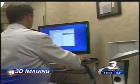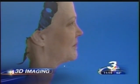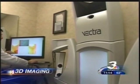Would I look too young? Would it be too tight? Would it not look natural? But certified plastic surgeon Dr. Jason Leedy was able to offer her some peace of mind, in the form of a device called the Vectra M3 imaging system.